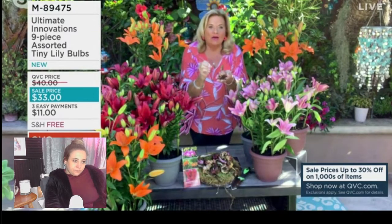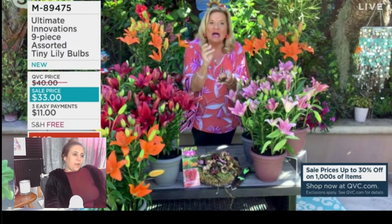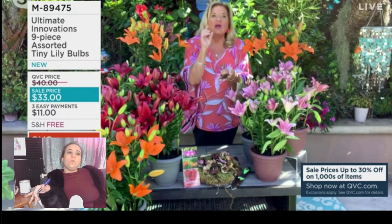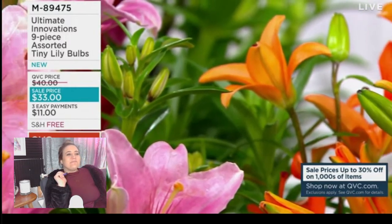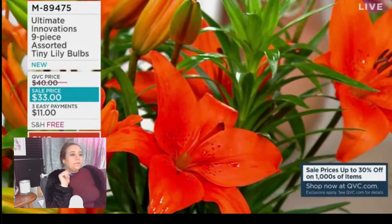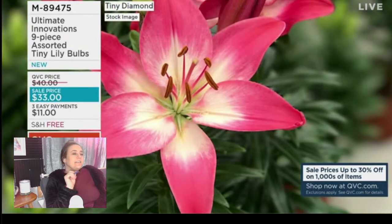You guys don't wait on these — this is our tiny lily collection that blew out the door last year. You're going to get three of the double orange, three of the tiny diamonds which is pink and white, and three of the brand new tiny rocket, which is that fabulous Merlot red flower. Did you see how ugly that flower was that they zoomed in on? If you want to pretend you're a master horticulturist, get me.